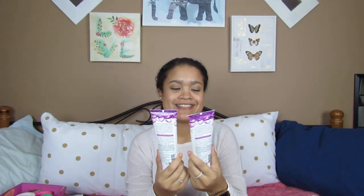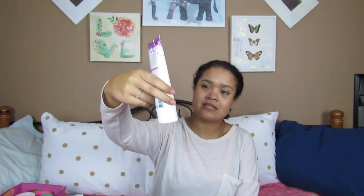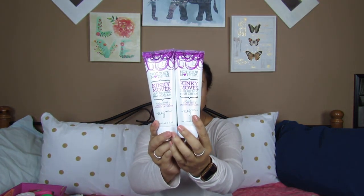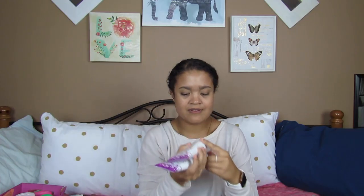The Not Your Mother's Kinky Moves Curl Defining Hair Cream — I use this at the end of my LOC method: leave-in, oil, cream. I would obviously repurchase this again because I bought two and just bought another one. It smells really good too — that's the one thing I love about this brand, everything smells super good. This one is grapeseed and jasmine extracts.